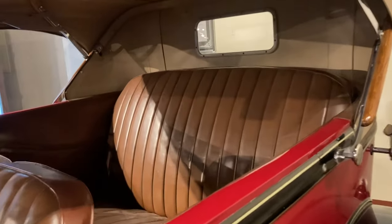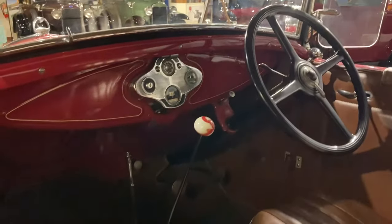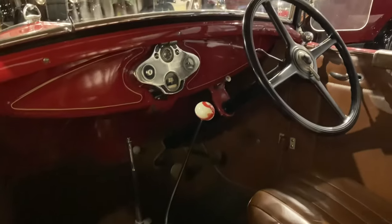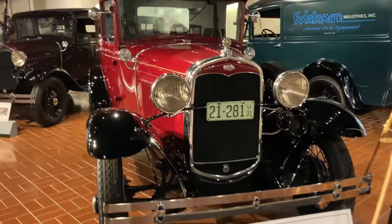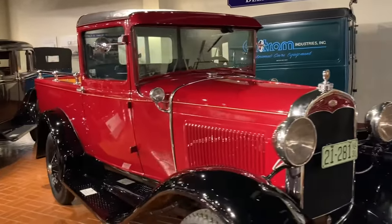It's funny — unlike other companies, the Model A definitely always kept pretty much the same standard dashboard. That definitely cut down on cost for the consumer. Here's a 1931 Ford Model A Deluxe pickup. That's fantastic.